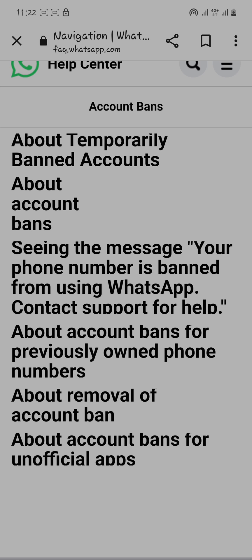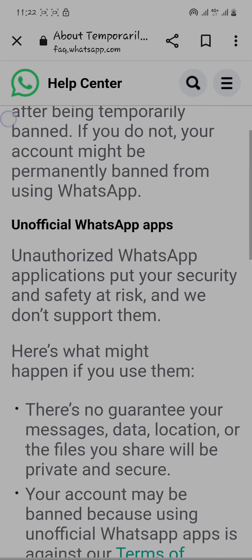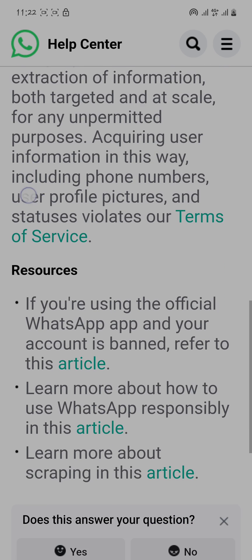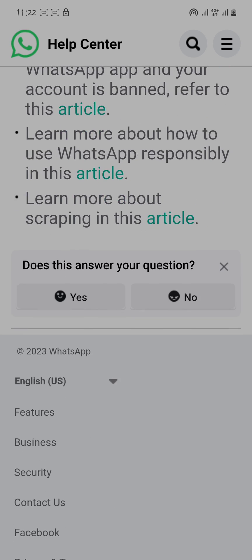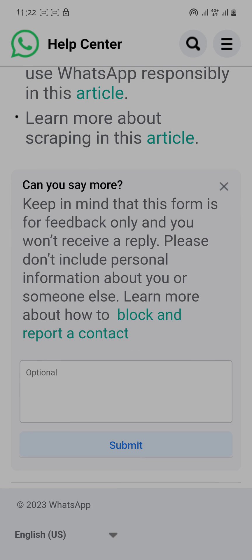Now you have to select the option about a banned account. After that, scroll down and you'll get the option 'Does this answer your question?' Simply click on 'No' and click on 'This solution doesn't work.' After that, you will get a form.